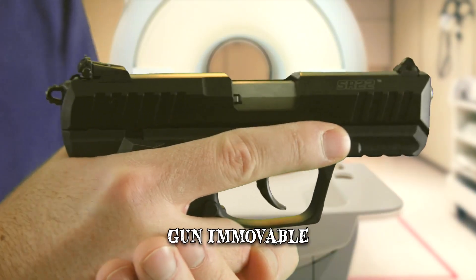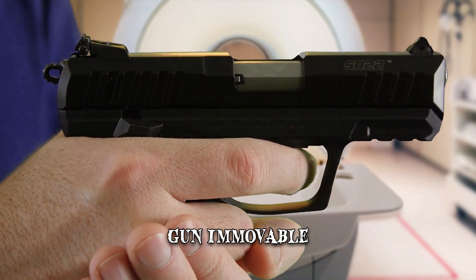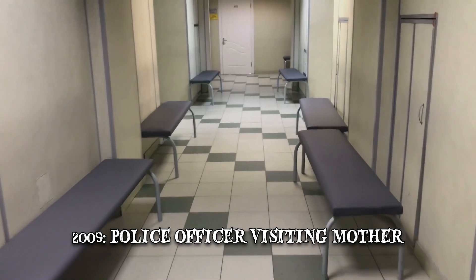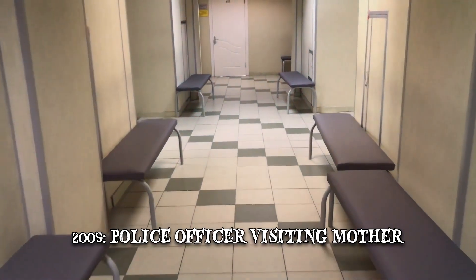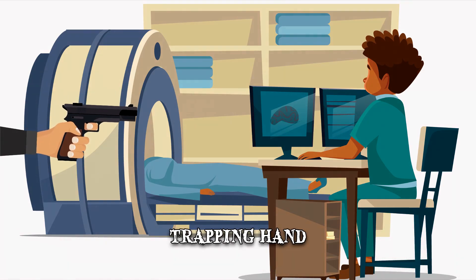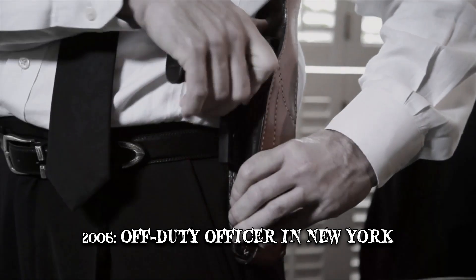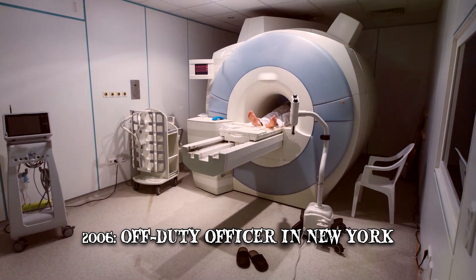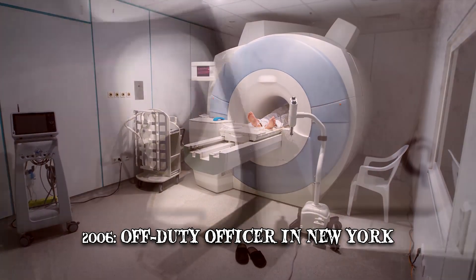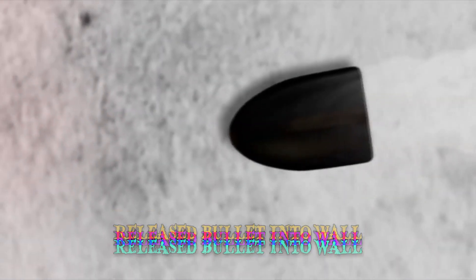The 2013 incident wasn't the first time that an MRI scanner had disarmed a police officer. In 2009, a police officer was visiting her mother when her firearm was pulled to the machine, trapping her hand as well. She managed to get free but the weapon was stuck to the machine for hours. Then again in 2006, an off-duty officer in New York carried a gun into the MRI room during his examination. The weapon was pulled to the machine and released a bullet into the wall. Fortunately, nobody was hurt.